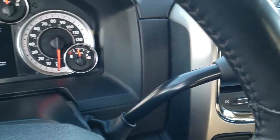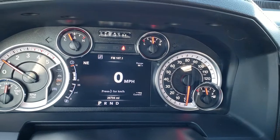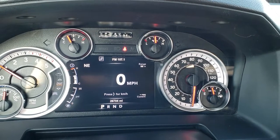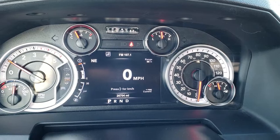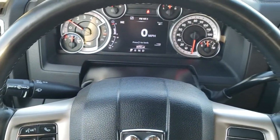As we hop inside the truck, you can see that this one has 26,704 miles. You get the 7 inch LCD display with the digital speedometer, outside temperature, compass, range to empty, current miles per gallon, and all that good stuff. It comes with the heated leather-wrapped steering wheel.